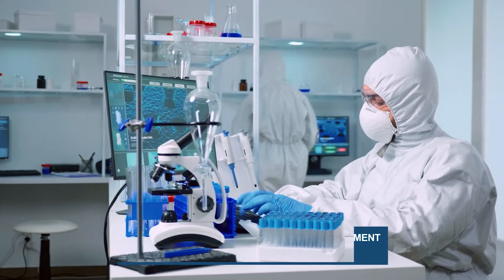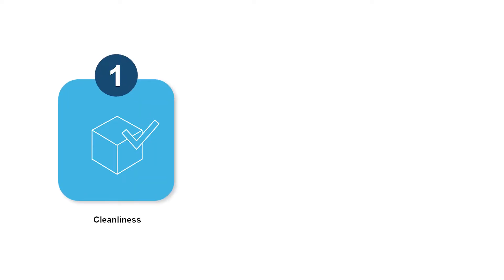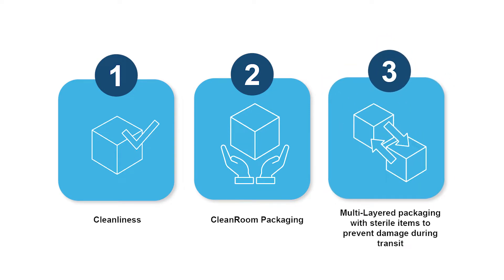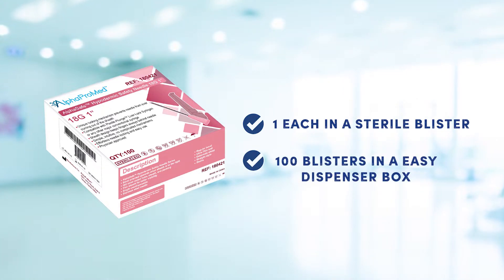The AlphaSafe hypodermic safety needle is manufactured in a clean room environment and packaged with the AlphaPak method to uphold packaging integrity, packaging cleanliness, and packaging efficiency. They come packaged one each in a sterile blister. 100 blisters come in an easy dispenser box for maximum storage facility and reusable packaging.